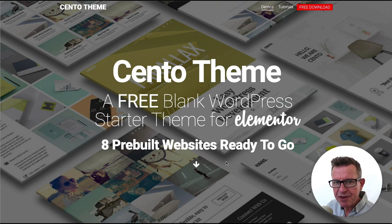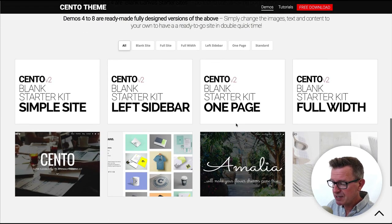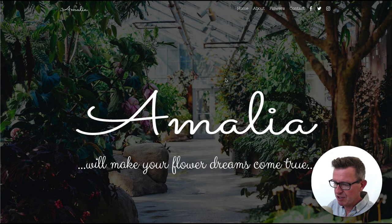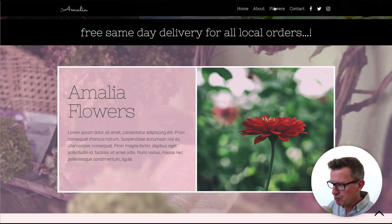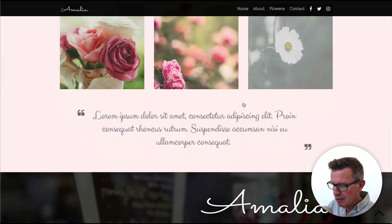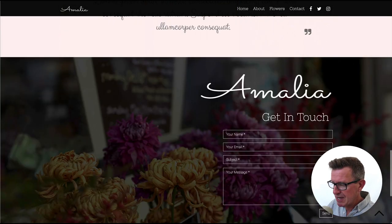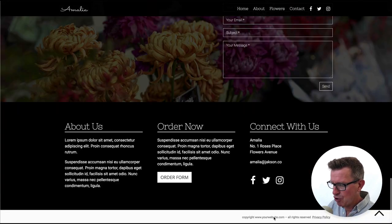Here we go with the 30-minute website build. We've got the Cento theme page here and the starter site — the demo we're going to customize is the Amalia one-page scroll site. Taking a look at Amalia, we have a hero landing section, menu, logos, strap line, banner, down to the about section with flowers, services or products, a quote from a satisfied customer, then a contact section with footer and copyright.